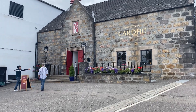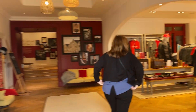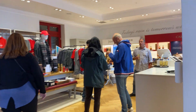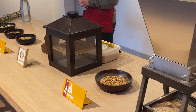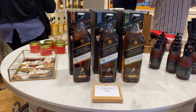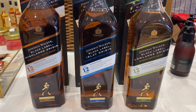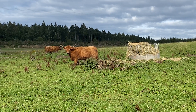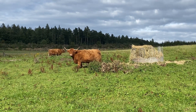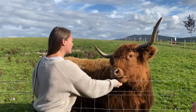After lunch, we visited the first female-run distillery, Cardhu, and it has a long and very interesting history, which was told to us through a very well-done animated presentation upon our arrival and before our tour. They are owned by Johnnie Walker and 70% of their production goes into the Walker blends, while the other 30% goes into their own whiskey. This distillery also has some Highland cows hanging out nearby, which we fed some cookies and spent some time visiting with after our tour.